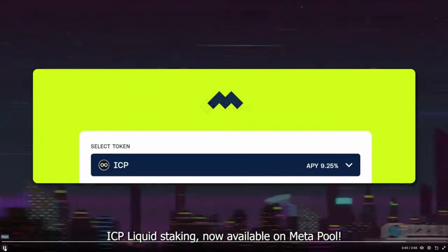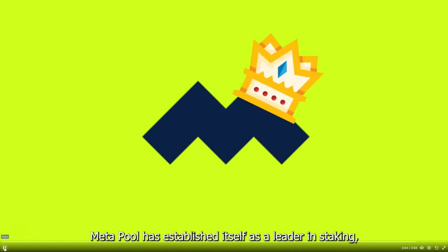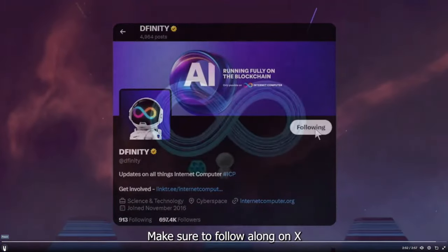ICP liquid staking is now available on Metapool. Metapool has established itself as a leader in staking, continually advancing its mission to offer decentralized on-chain and multi-chain governance. And that's a wrap — all of that just in the month of September.